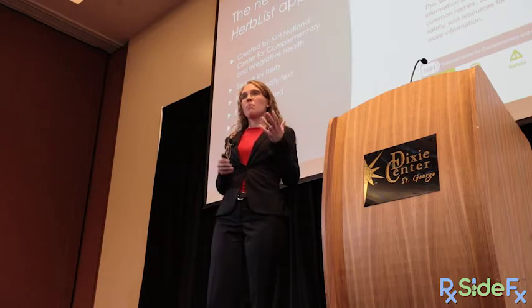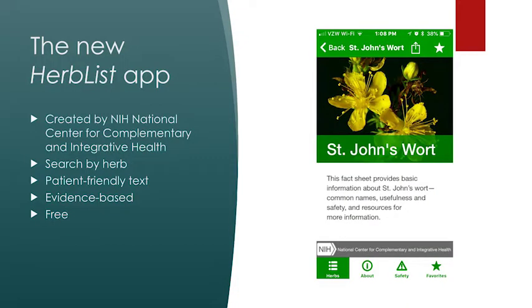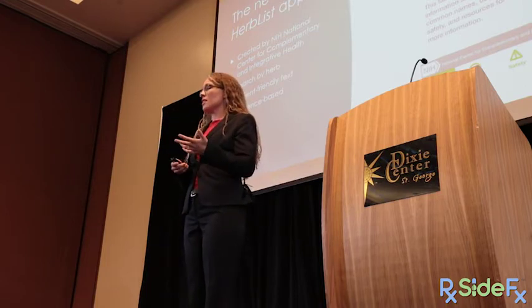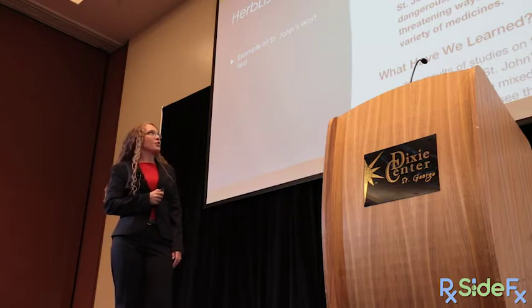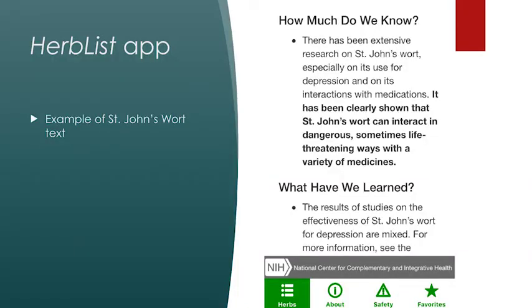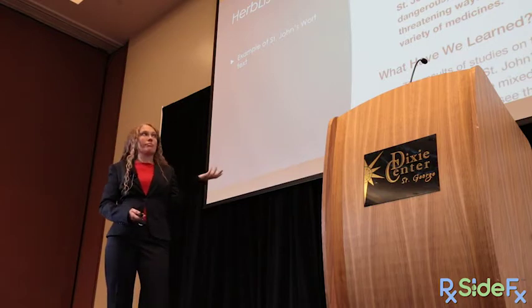A cool new app that just came out is called Herblist — it's free and was created by the NIH's National Center for Complementary and Integrative Health. You can search by herb and get patient-friendly, evidence-based text. For example, St. John's wort: the app explains it has been clearly shown to interact in dangerous, sometimes life-threatening ways with a variety of medicines. This is a great way to support your counseling and have patients pull it up on their own phones.